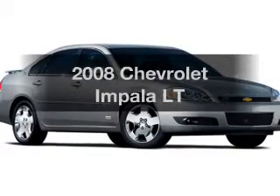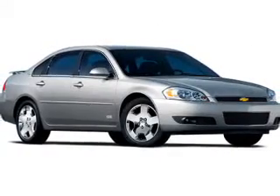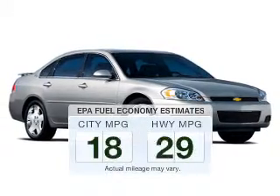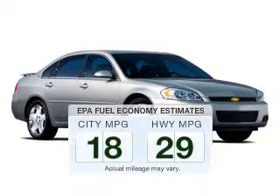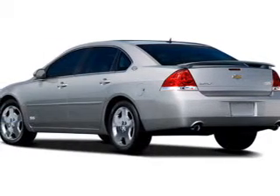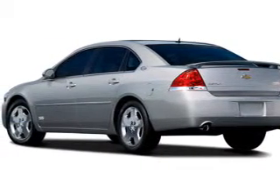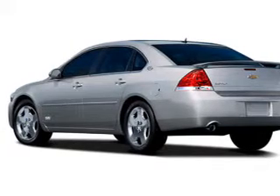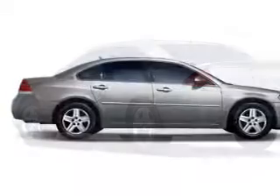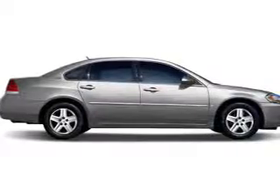Introducing the 2008 Chevrolet Impala — everything you need under one roof. Low emissions and good fuel economy are important to you and to the environment. The powertrain includes front wheel drive with a reliable engine driven by an automatic transmission. Heated seats are a desirable comfort feature.